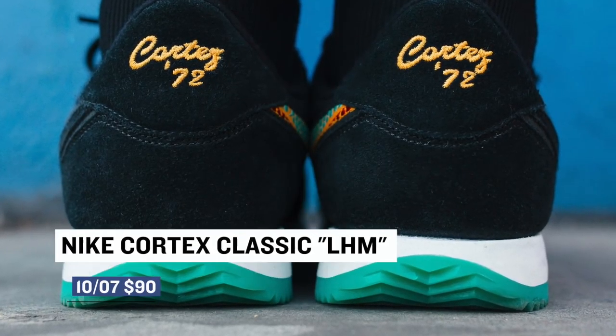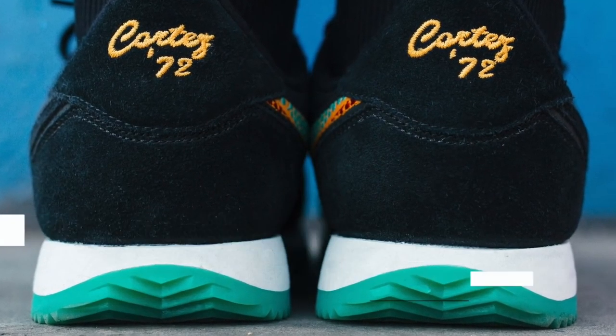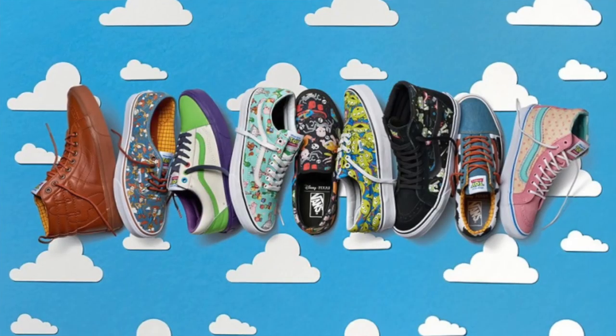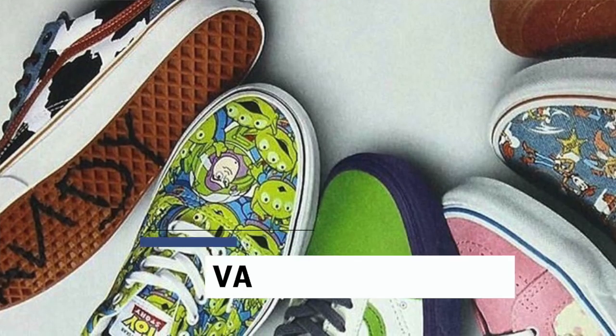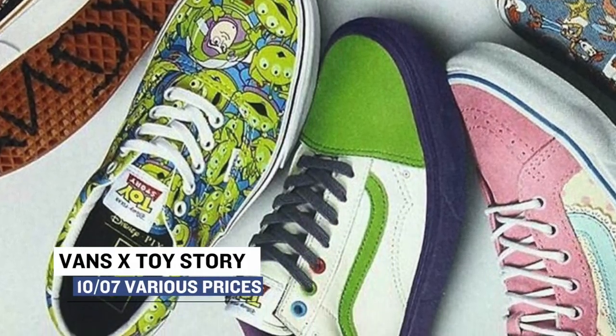Nike is dropping a special makeup of the Cortez to celebrate. Taking it back to 1972, this pair will hit on Friday as well for $90. If you happen to be a fan of Vans, they follow up their Nintendo collab with a special collab with Toy Story. From canvas to leather, from the authentic to the skate high, these will all be available on Friday as well.